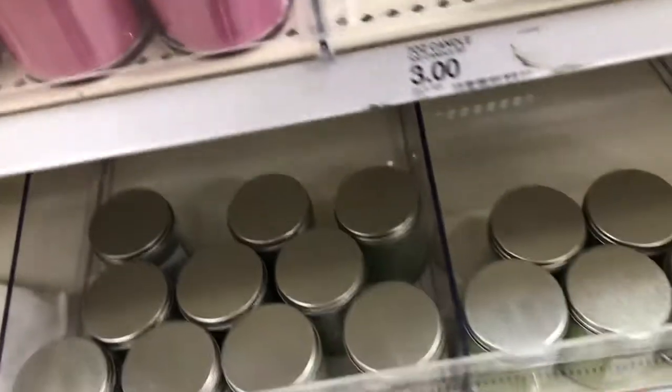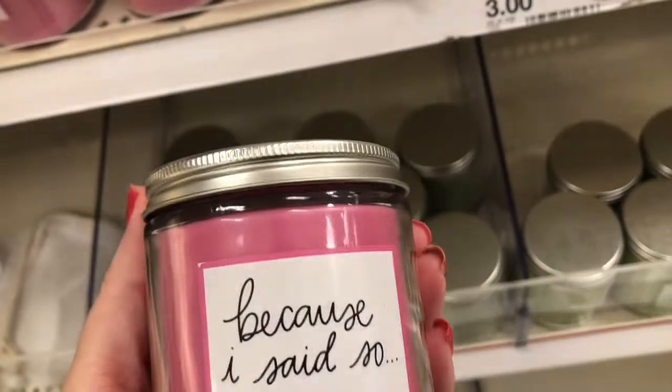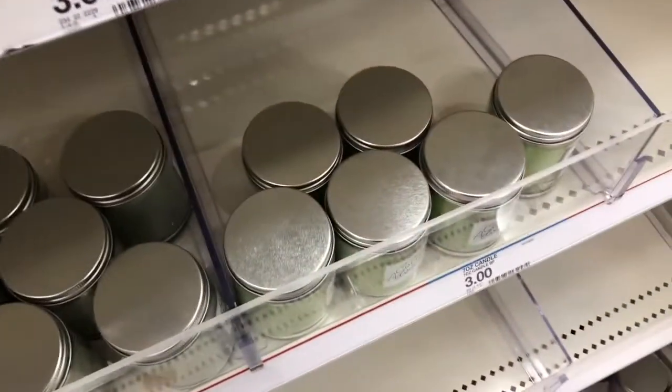And then this one says because I said no. So it's kind of like one for your mother, leftover from Mother's Day.